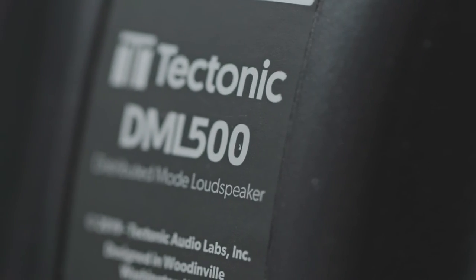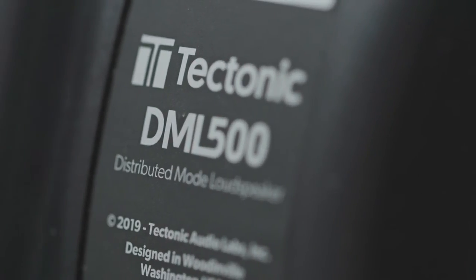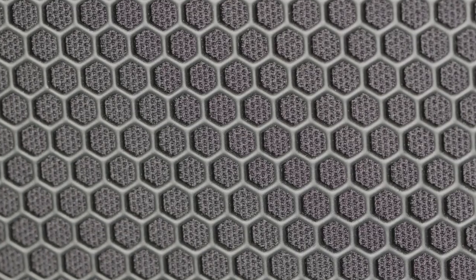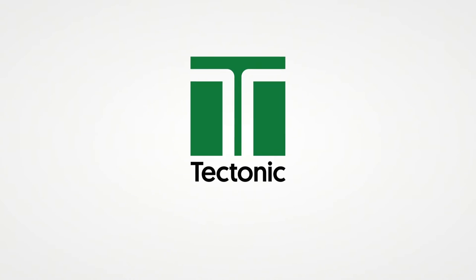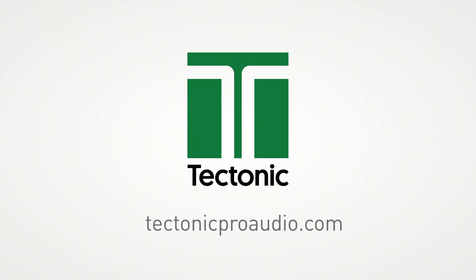The DML 500 is the perfect audio companion to a sacred space. We're excited for you to see what the DML 500 can do for you. Get in touch with us and let's make your acoustics match the beauty of your aesthetics. Find out more at tectonicproaudio.com.